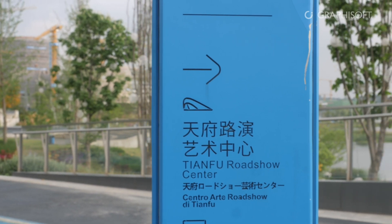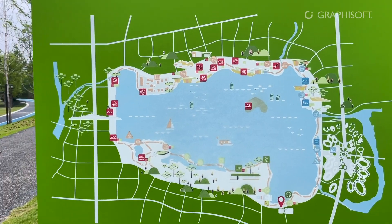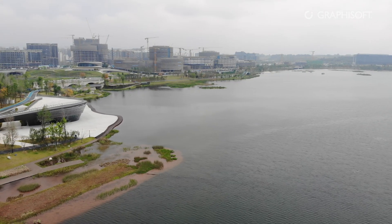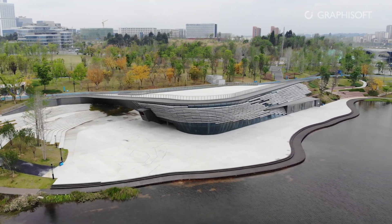The Roadshow Center is located in the Tianfu New Area of Chengdu. The core area of Tianfu New Area has one of Chengdu's largest water surfaces, Xinlong Lake. Since the project is particularly close to the water surface, it becomes a building that stands out in the entire urban area, a building that is easily noticed.